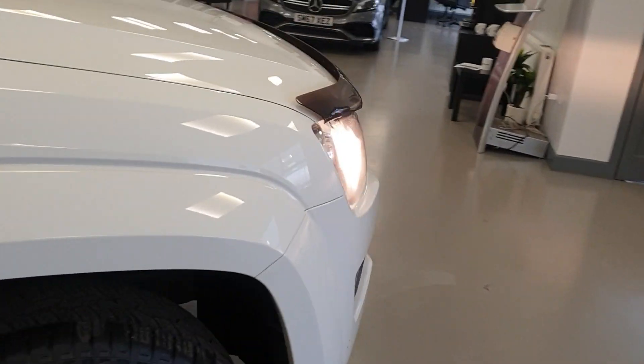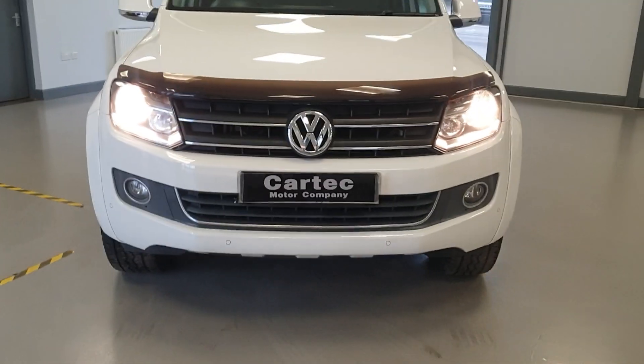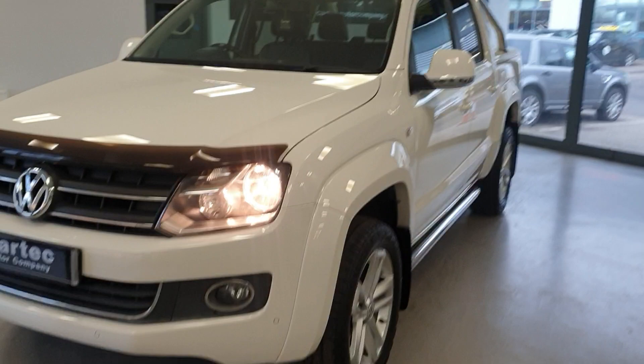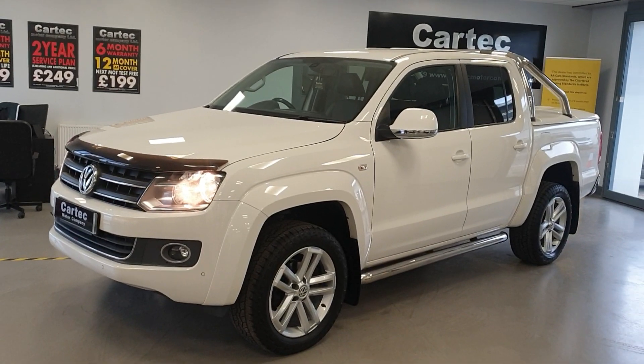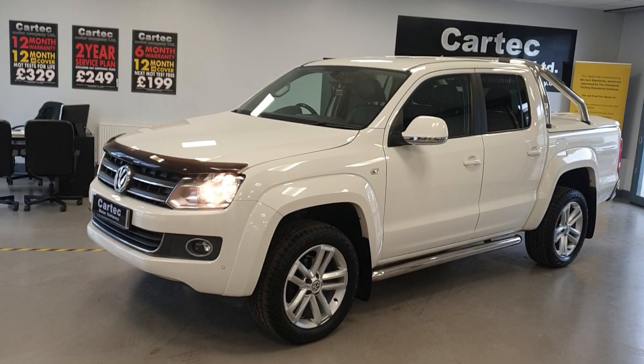So great spec and great service history. If you'd like a finance quotation, or if you'd like to arrange a viewing or a test drive, please do get in touch. We do take part exchange as well. Speak to you soon, thank you.